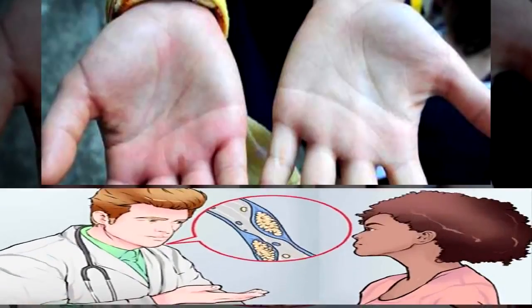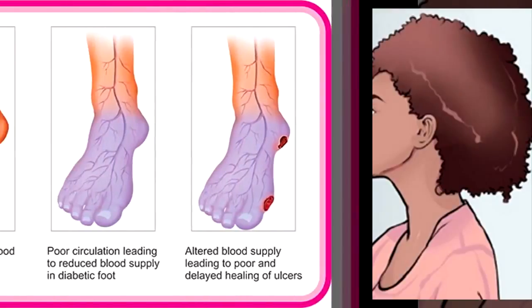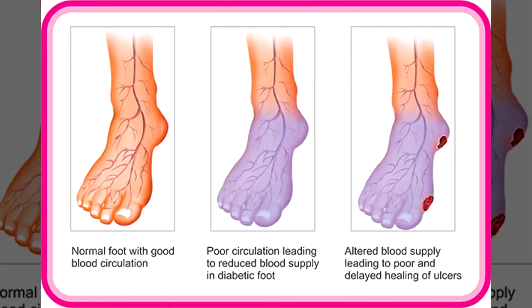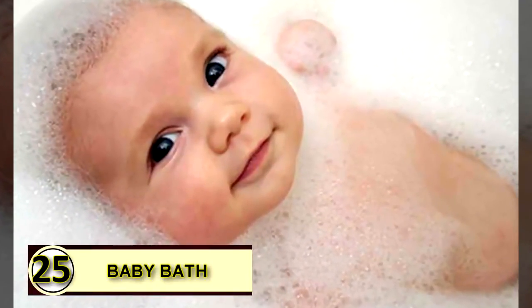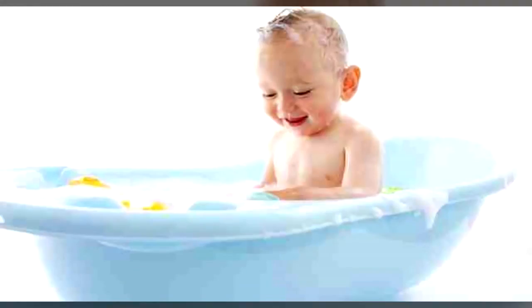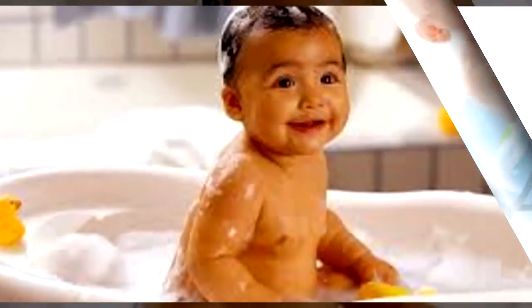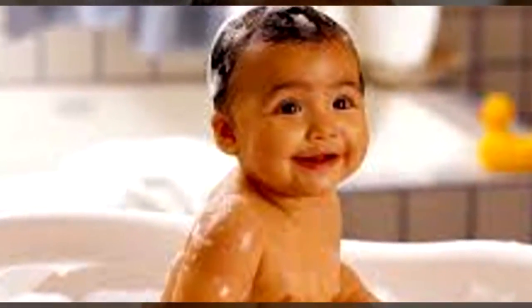Number twenty-four: improve blood circulation. Coconut oil is very beneficial for improving blood circulation — its healthy fats and medium-chain triglycerides help relieve inflammation of the arteries, improving blood flow throughout the body. Consume two to three tablespoons of extra virgin coconut oil daily. Number twenty-five: add to baby's bath. Try adding a little coconut oil to your baby's bath to keep skin soft and smooth, and to soothe any rashes, scrapes, or bug bites.